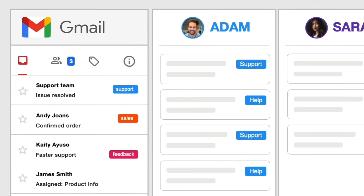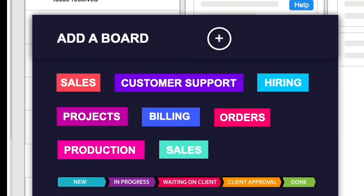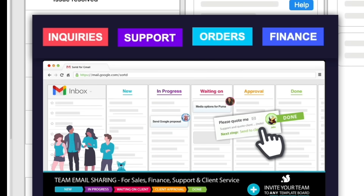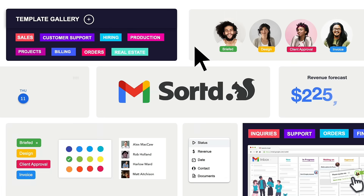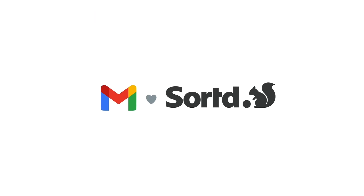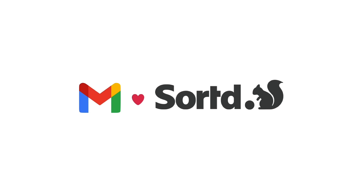It's all right here. We use Sorted to manage all of our customer communication, inquiries, support, orders, finance, everything. That's something that I just couldn't find in any other email tool. Seriously, if your team runs on email, you have to try Sorted for Gmail. Sign up for free at SortedforGmail.com and discover a whole new way of working.